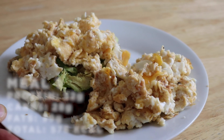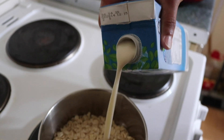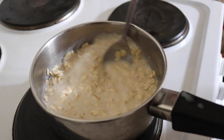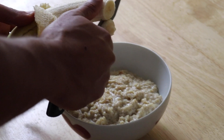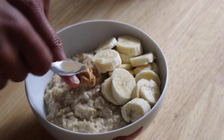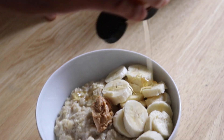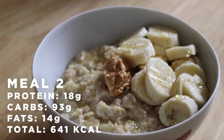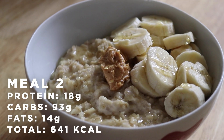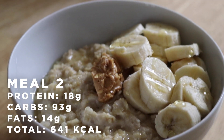Next up we're cooking the second part of breakfast: porridge oats. We're gonna add a banana, a teaspoon of peanut butter, and some honey. This will help you carb up and give you energy throughout the day. You can eat it whenever, just as long as you get it in. Second meal of the day done — 100 grams of porridge oats, a banana, one tablespoon of peanut butter, and some honey.